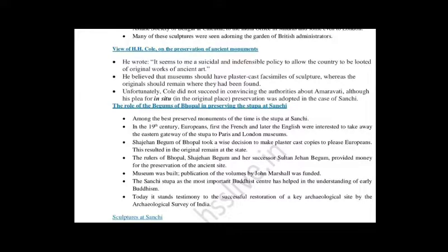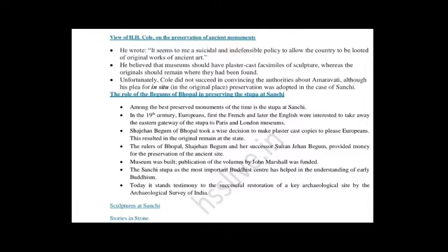Unfortunately, H.H. Cole did not succeed in convincing the authorities about Amaravati, although his plea regarding Sanchi was listened to. His appeal was heard in the case of Sanchi, but not in the case of Amaravati.